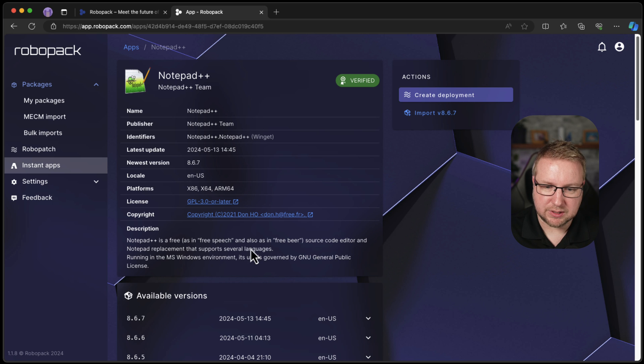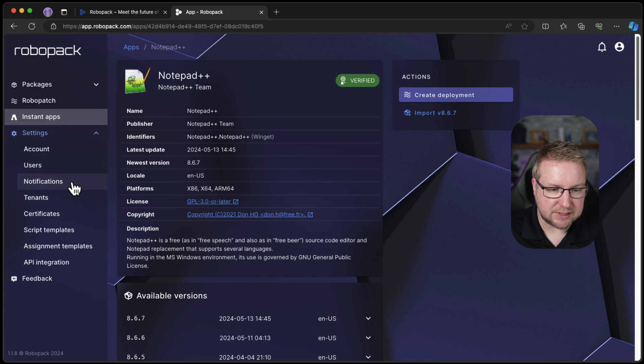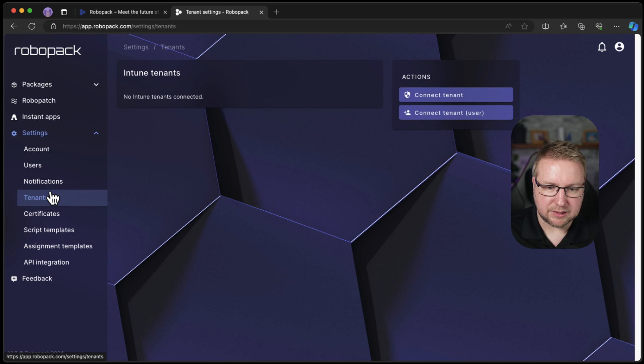Just before we do that, let's jump into settings and have a look at some account stuff. Oh — Tenants. I haven't done a tenant yet. No Intune tenants found. I'm going to connect a tenant and see how easy that is.